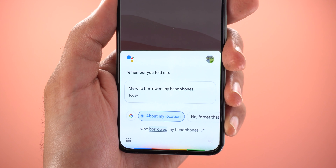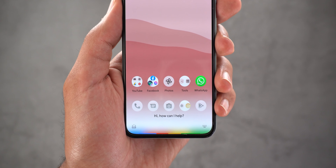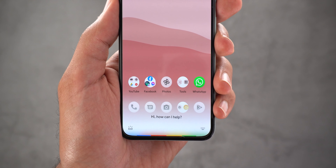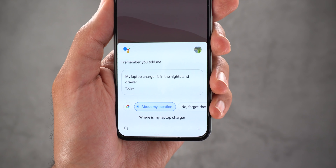Or you can use it to remember where you placed things. 'Remember that my laptop charger is in the nightstand drawer.' [Assistant: Okay, I'll remember that.] 'Where is my laptop charger?' [Assistant: I remember you told me.]